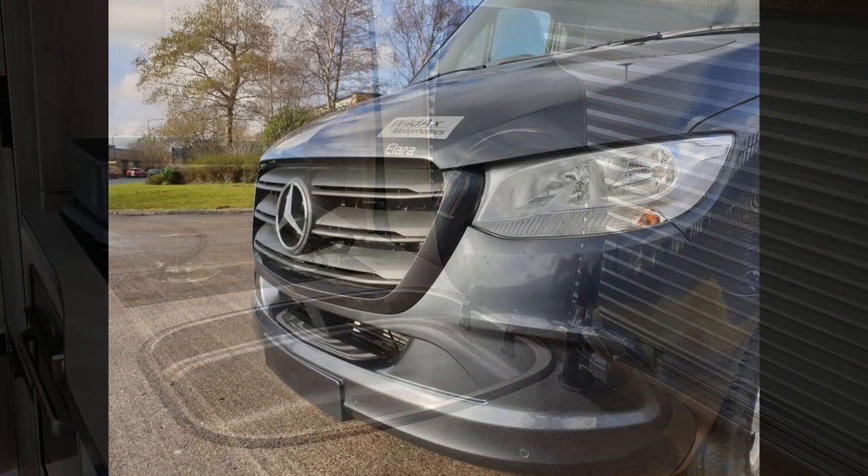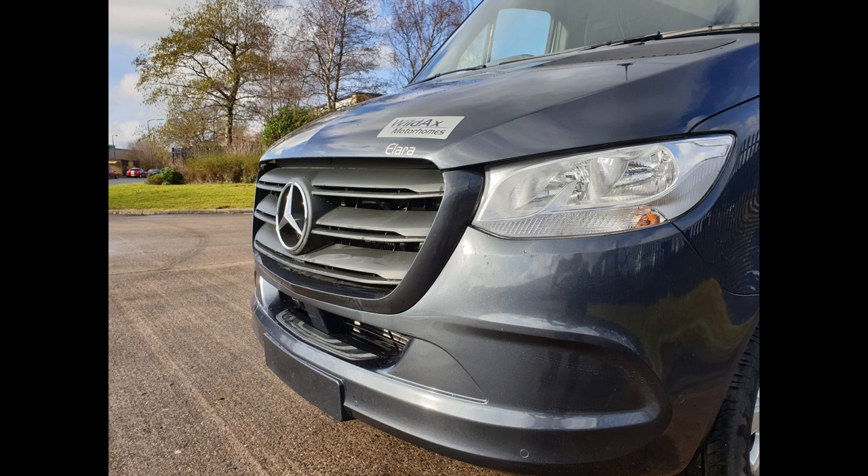Thanks very much for having a look at our new motorhome, the Wild Axe Alara. For more information, click on our website here, and it'll take you to lots more information and videos, 3D walk-rounds and some photos. Thank you.